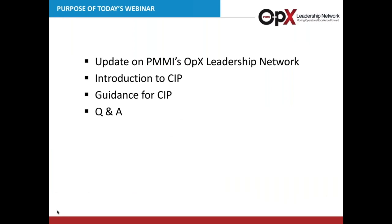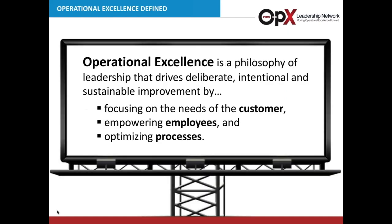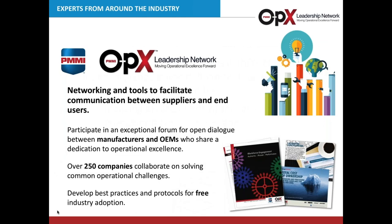In 2011, PMMI developed the OpEx Leadership Network. Operational Excellence is based on a philosophy of leadership that drives the deliberate, intentional, and sustainable improvement of production operations in three key areas: focusing on the needs of the customer, empowering employees, and optimizing processes. The OpEx Leadership Network is a network of predominantly CPGs, PMMI members, OEMs, and suppliers to provide networking and tools to facilitate communication between suppliers and end users. Currently, more than 250 companies are collaborating on these documents, which are designed to develop best practices and protocols — and they are free for industry-wide adoption.